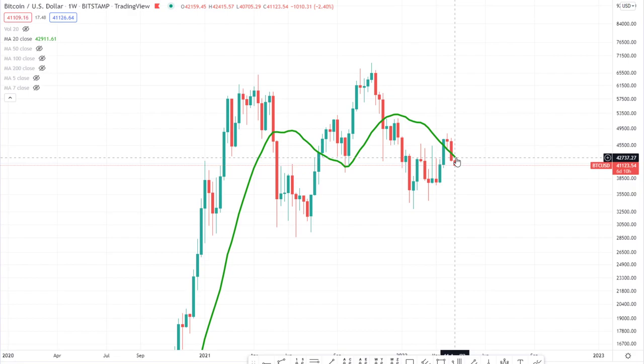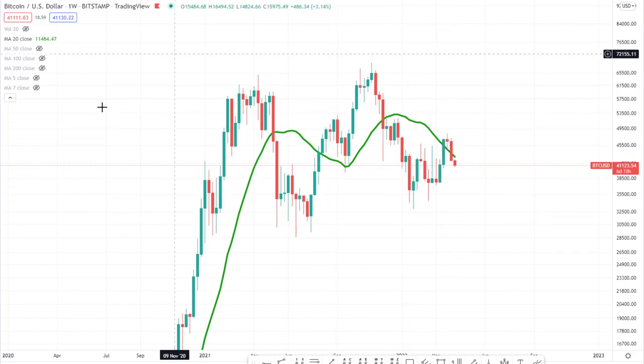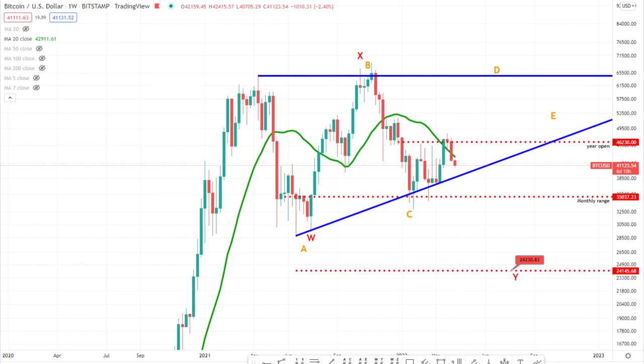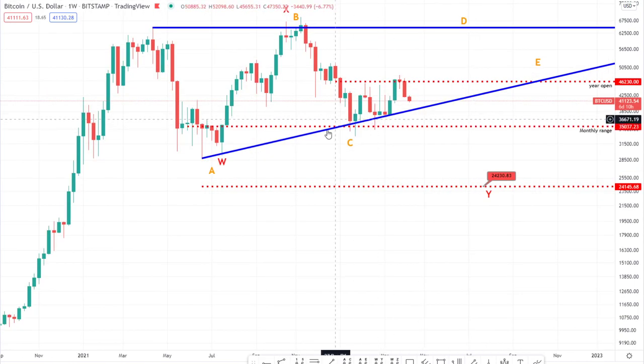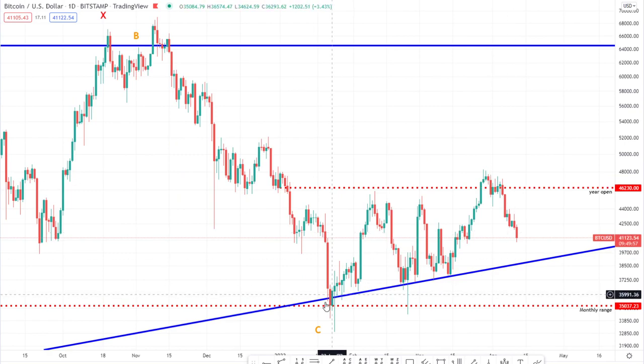Really key high time frame indicator — you want to see price above that if we're going to see some kind of strong uptrend. We are currently sitting beneath it. And if we home in on this shorter time frame price action, this move up — no part of it looks impulsive, no part of it looks directional suggesting we're going to new all-time highs.